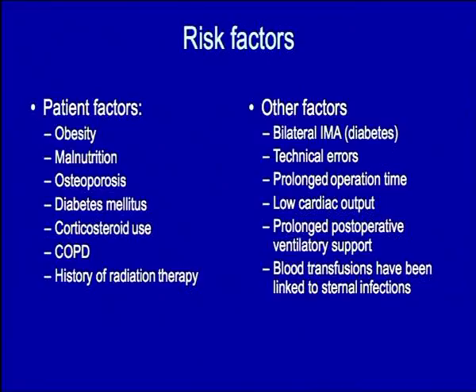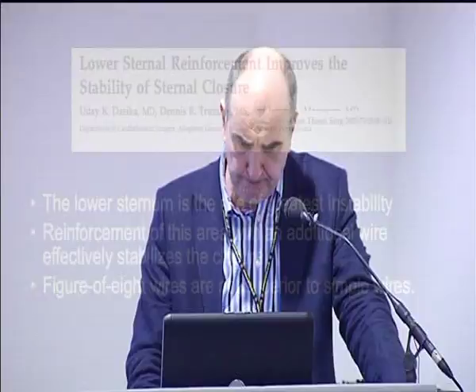There are recognised risk factors for this problem developing. Some of them are patient-centred factors, and others are surgeon-centric — perhaps technical errors being amongst the highest of those factors.